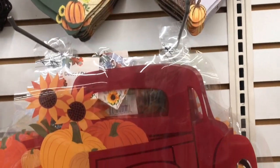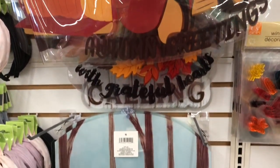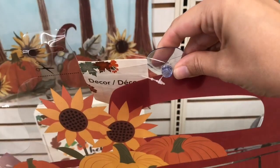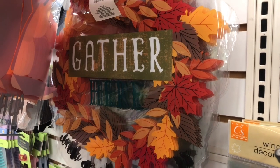The first thing I noticed when I walked into the store was some new fall signs, and they have these window clings. They had a couple of different designs to choose from, and they have this suction cup on the back so it will hang in your window. I thought these were so cool, so I had to share.